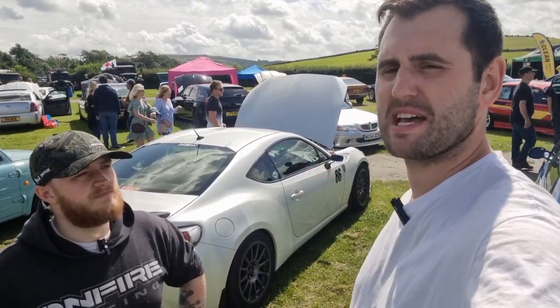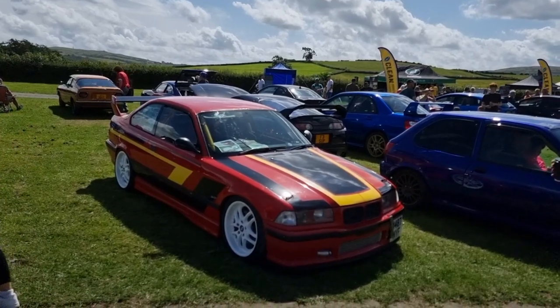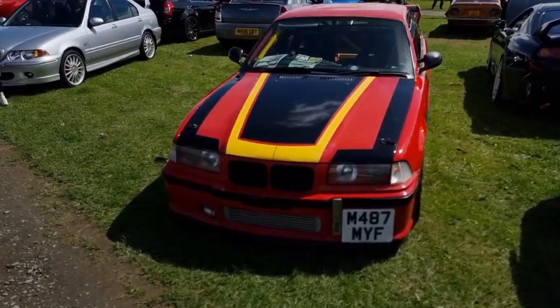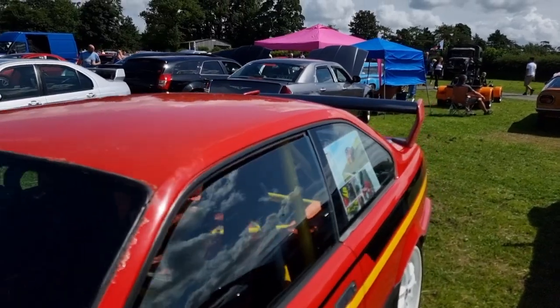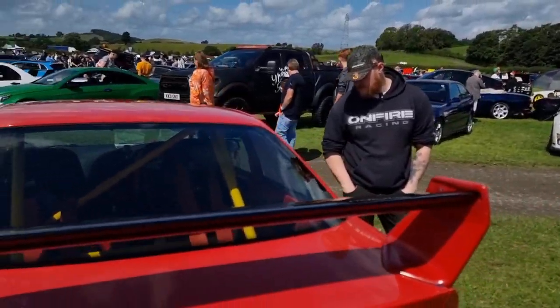The show looks absolutely awesome already so we're going to wander around now and check it out. To kick off the day we've got Terry's 318 Turbo E36 track car. Deeply cool. It's been in Practical Performance Car magazine, so yeah, cool little build.